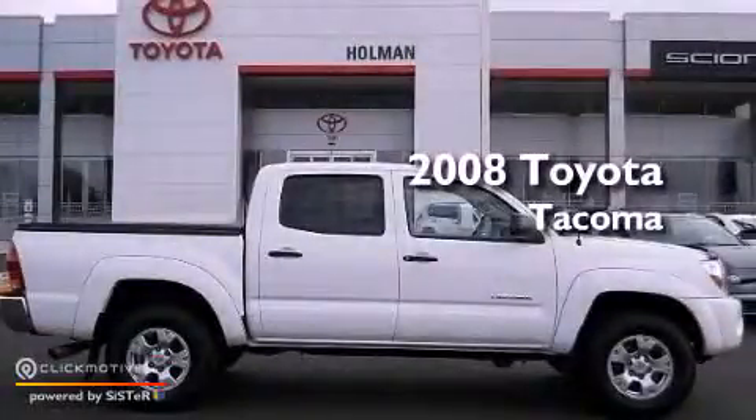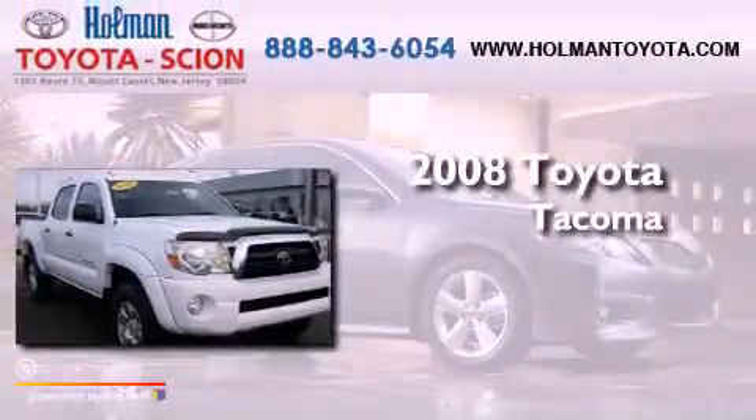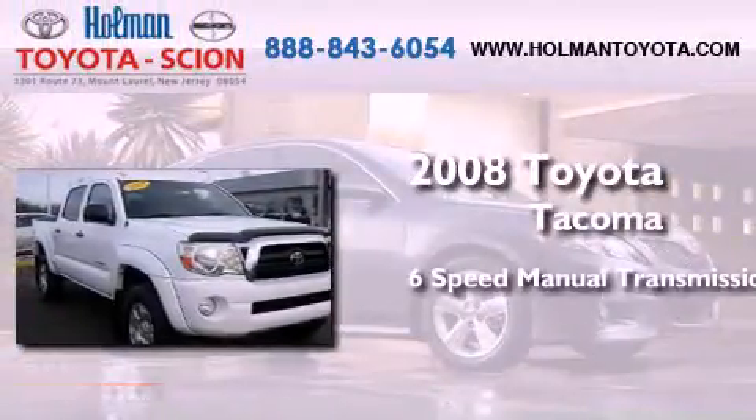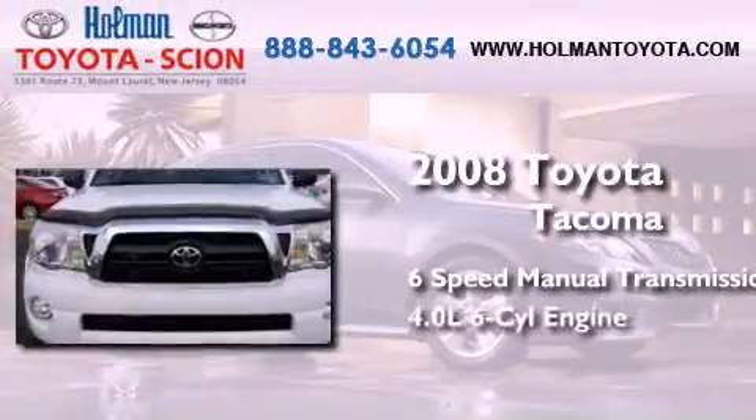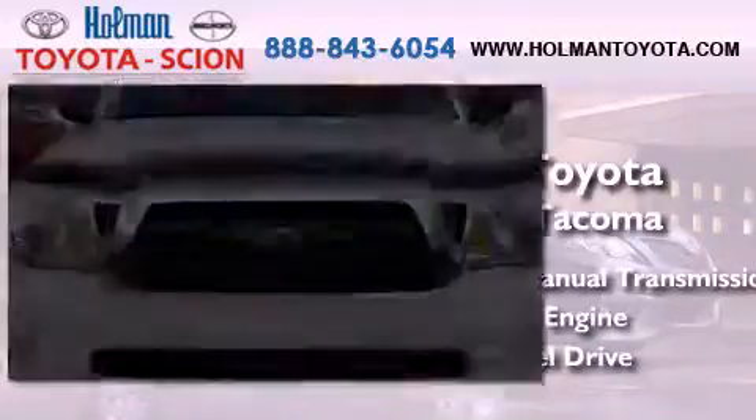This is a certified pre-owned 2008 Toyota Tacoma. This truck has a 6-speed manual transmission, a 4.0-liter V6, and the added safety and control of 4-wheel drive.